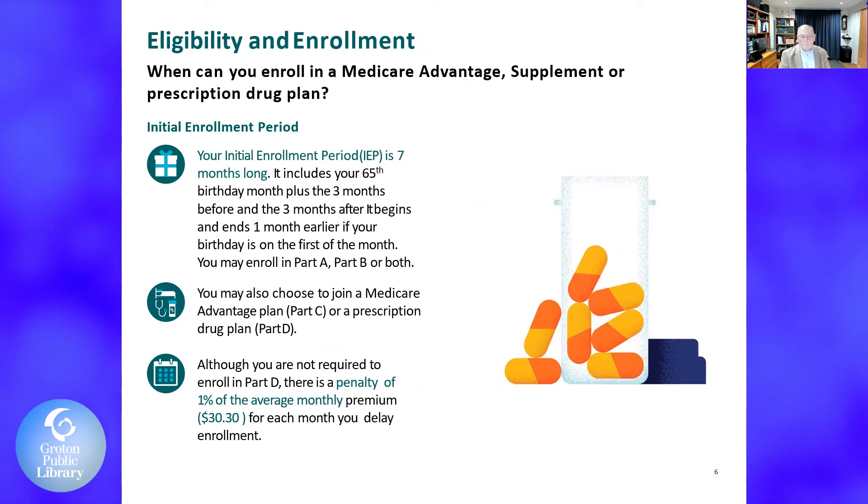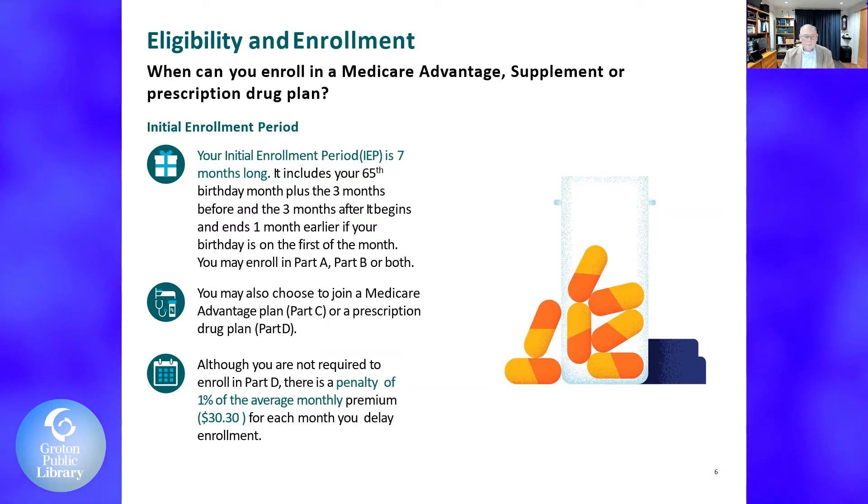The initial enrollment period is what most people turning 65 get a little confused about. It's a seven-month-long period. It includes your 65th birthday month plus three months before and three months after. If your birthday begins on the first of the month, you get an extra month to choose. Always remember: three months before, the month of, and three months after. Plenty of time to get enrolled without any penalties.